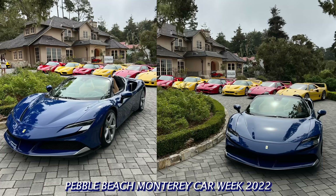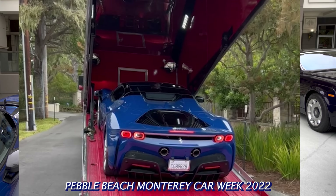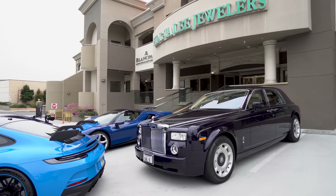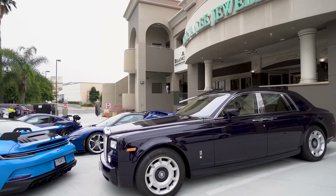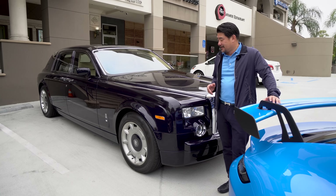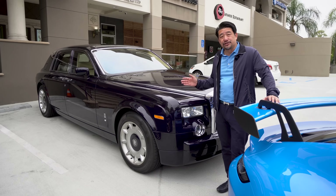It's the only one in the world — it's very special. They delivered it to me at last year's Pebble Beach. This Rolls Royce Phantom 7 was something that I bought for my father in 2005. There have been videos on why I did that. But this is also in my collection, in my blue collection.